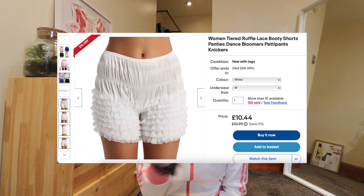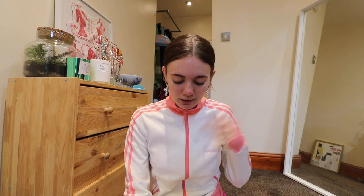I bought the eBay aliexpress-style ones as well — I'll link them below, they're arriving in a couple of weeks so they won't be in this video. Because they're white it makes me think I should dye them pink so it's not just two of the same sort of color. Let me know what you think.